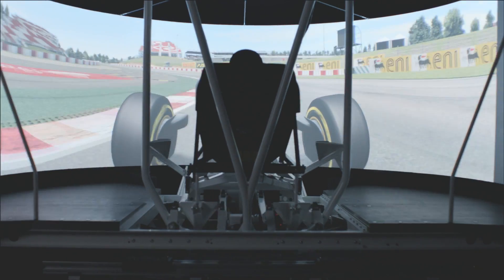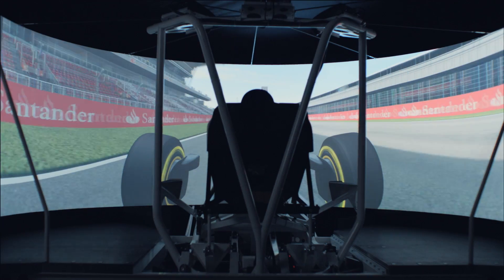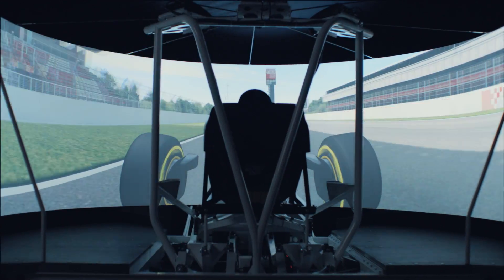CFD and the wind tunnel provide the numbers which go into a tool like a simulator. The real-time physical environment is so intensive on the hardware. The partnership with Dell and Intel is invaluable for us to run the simulator in preparing us for the race.